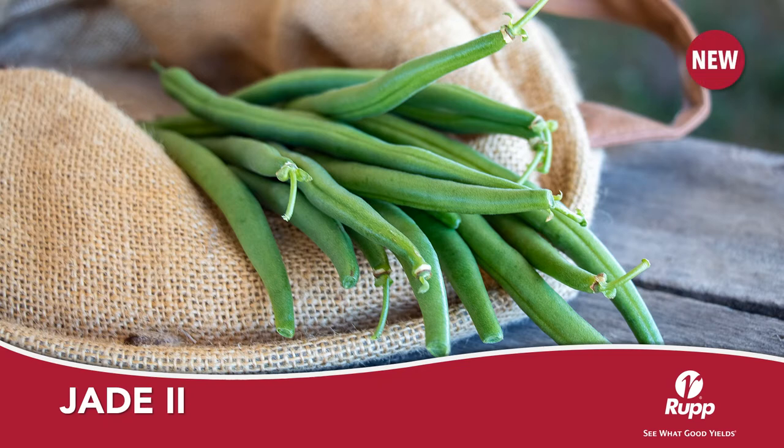J2 is a fresh market green bean with a 60-day maturity. J2 produces pods that are 6.5 to 7 inches long and have a rich green color and are very straight. J2 has a continuous set, which means beans will be available for harvest over a longer period, and J2 can be the perfect handpicked variety for your operation.